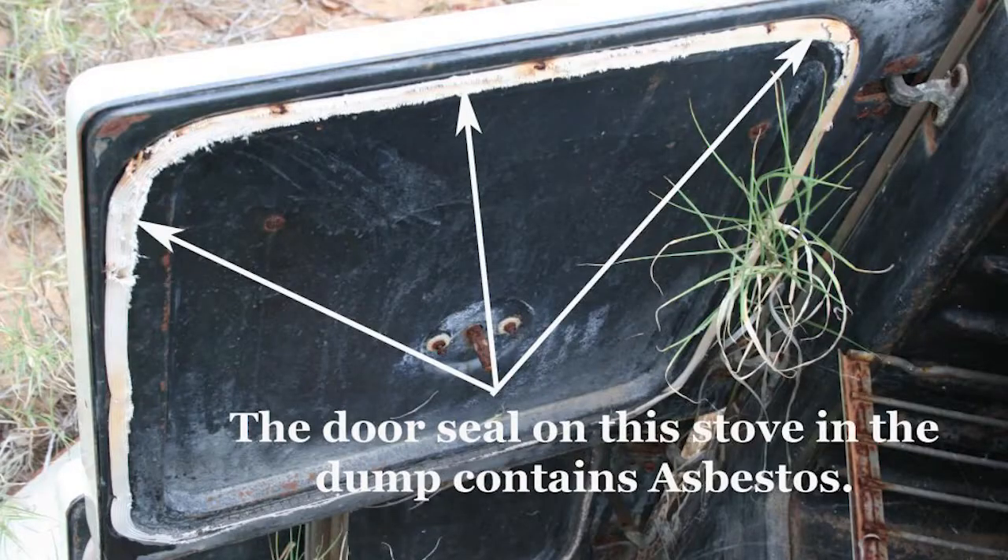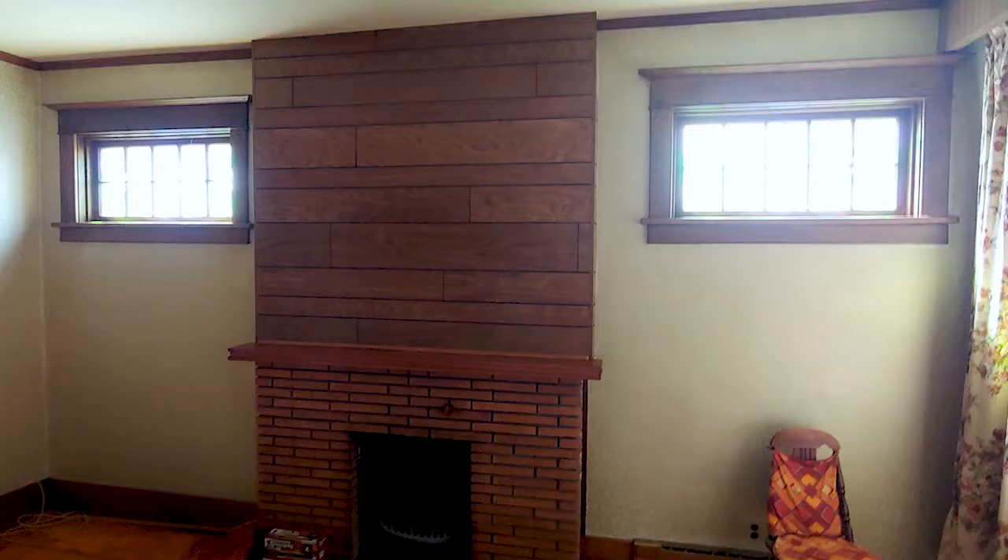A wood-burning stove may have a millboard, cement sheet, or asbestos paper and tape for insulation and fireproofing, which are other sources of potential asbestos exposure. Asbestos may also be present in the door gasket of your stove.